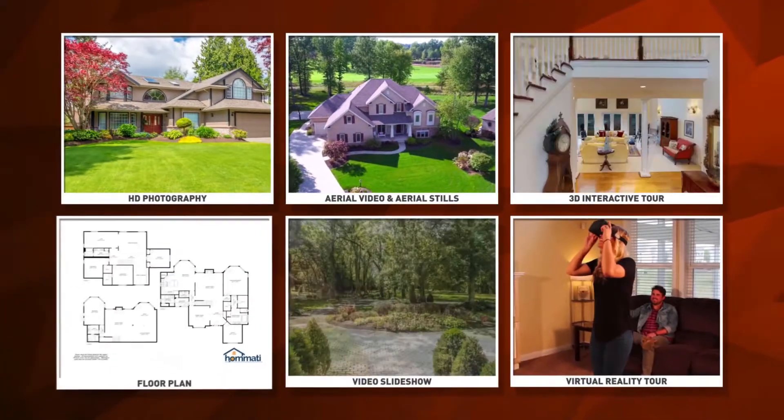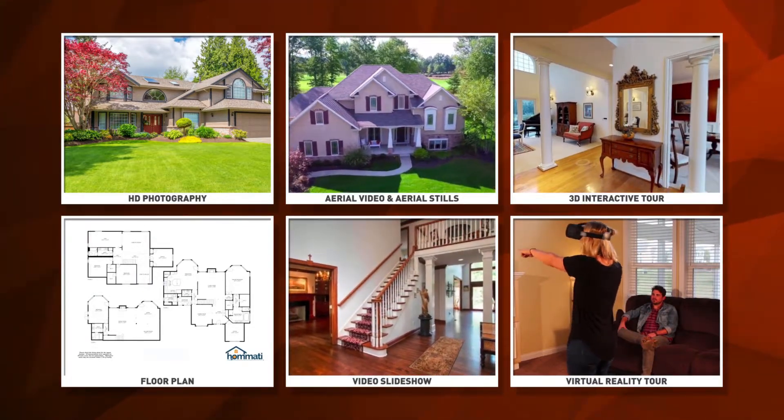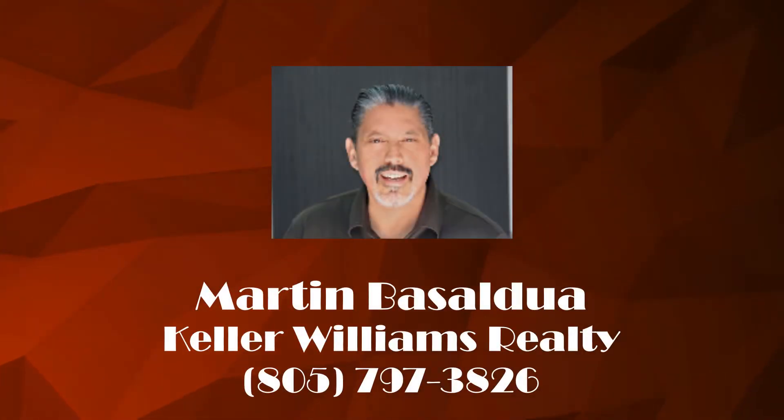Doesn't it make sense to list with an agent who utilizes every available tool to ensure your home gets noticed? If you agree, tell your agent today you've made your choice and are listing with them.